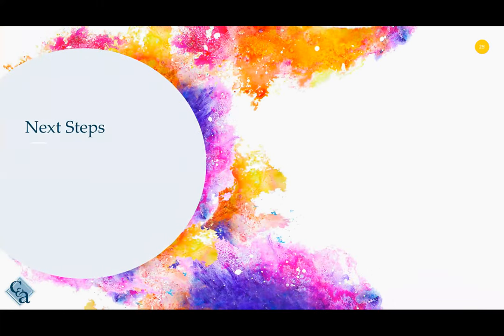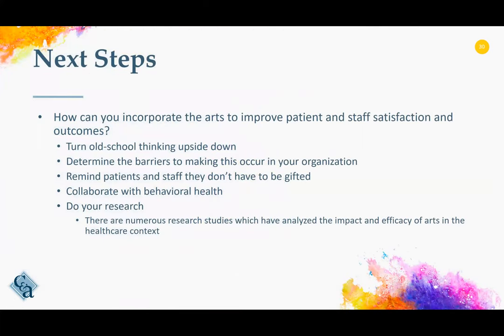What are the next steps? We hope that we've encouraged you to think about incorporating arts into your organization. Many times we think about arts and say, oh that's that behavioral health stuff, instead of giving it the credibility that it deserves. In healthcare, I wonder why we're so reluctant to bring in new things and try new ideas. We have lots of excuses but no real good reasons as to why we can't do this, especially when the benefits are so far reaching.